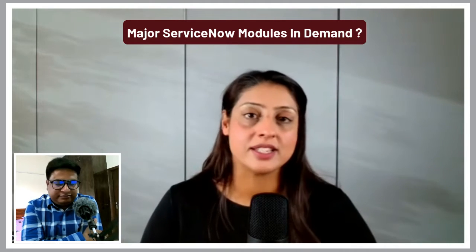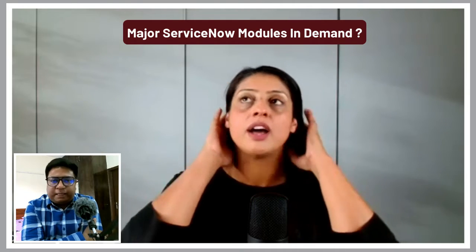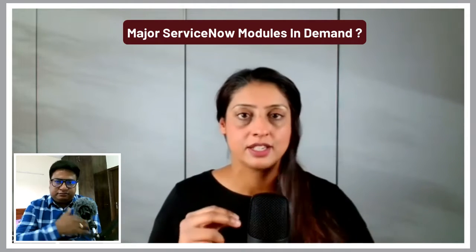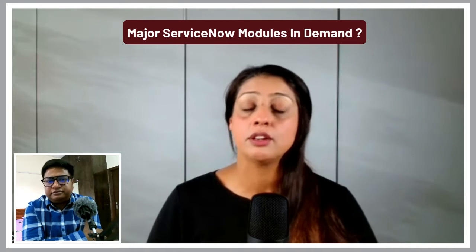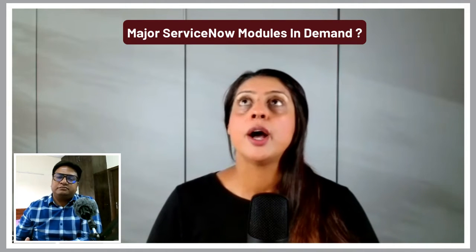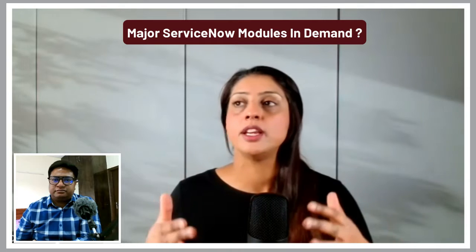I think obviously ITSM is the foundation — it's the core, it's the bread and butter. ITSM is definitely the starting point for anybody who's joining the industry. But to be honest, there are a lot of modules out there that are highly demanded because it's much harder to find people in those roles, so there's a lot of demand.